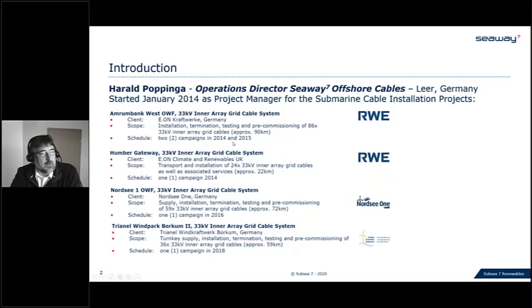We worked on Amrumbank in 2014, where we installed 90 kilometers of 33 kV cables. Intermediate, we went to the UK to support on the Humber Gateway with 24 cables. Afterward, North Sea 1, roughly 72 kilometers. And then Trianel Windpark Borkum West, which was an extension of up to 60 kilometers.